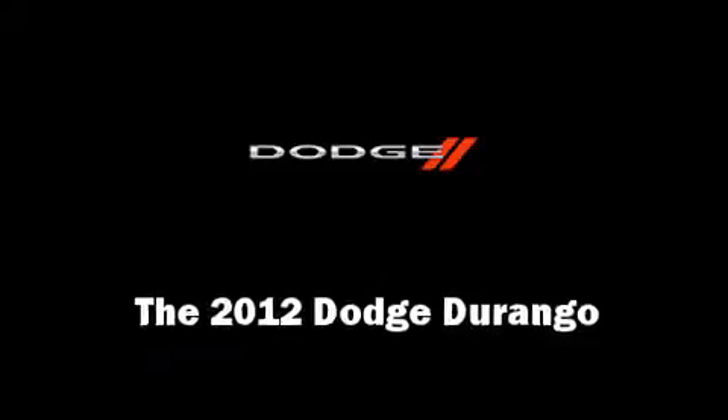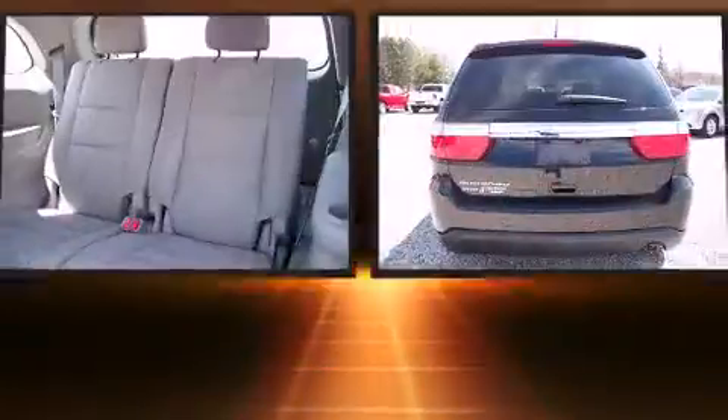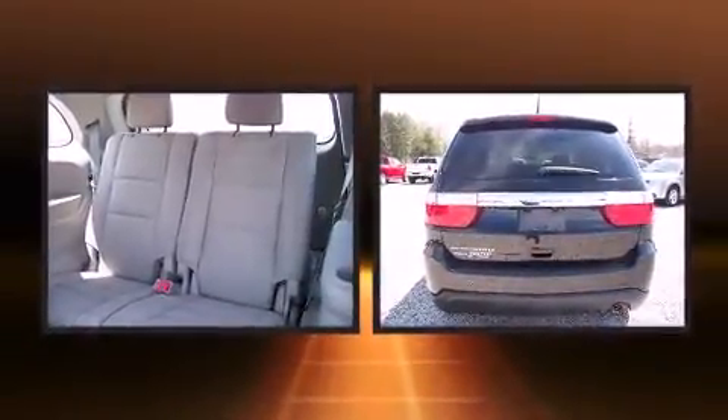Take command of the road in the 2012 Dodge Durango. It features all-wheel drive versatility, an automatic transmission, and a refined six-cylinder engine.